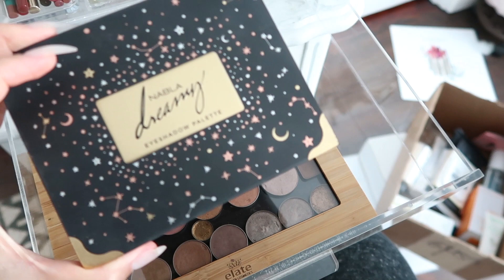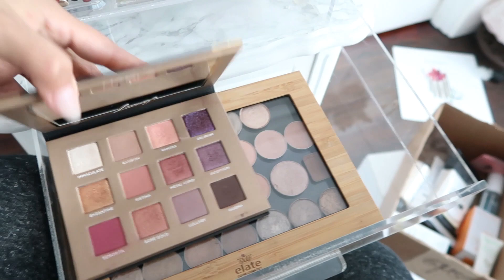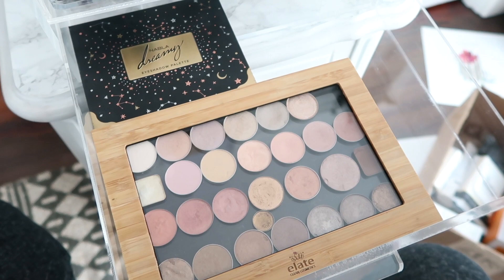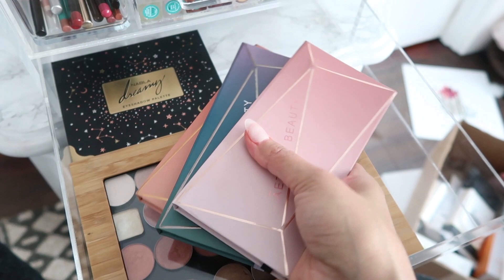I'm going to keep my Nabla Dreamy palette — it's one of my absolute favorites. Their eyeshadow formula is really really good. If you guys haven't checked them out, definitely do — they have really nice palettes. And of course, I'm also going to keep all of my Aether Beauty palettes because they are amazing — they are the first zero or low-waste makeup brand, which I think is incredible.